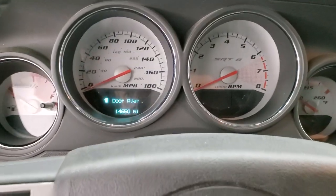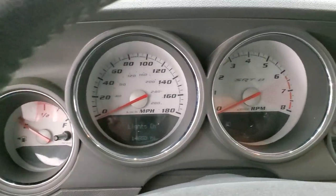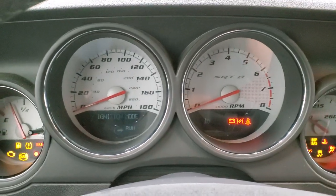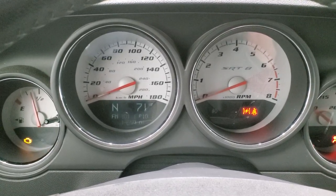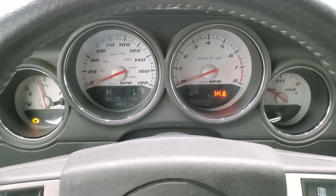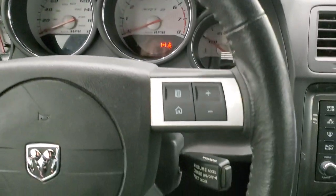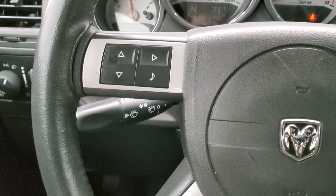We'll hop inside and turn the ignition on so you can see the miles. You can see that this car has 14,650 miles. You do get the white-faced instrument cluster, leather-wrapped steering wheel — that's in really nice shape — information center and cruise controls on the right, and audio controls on the left.